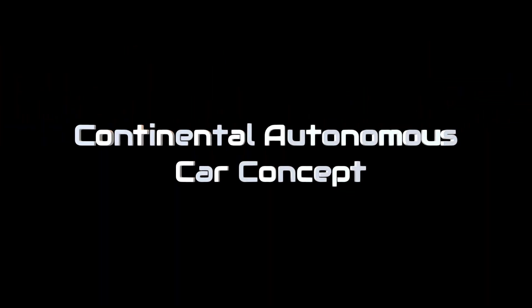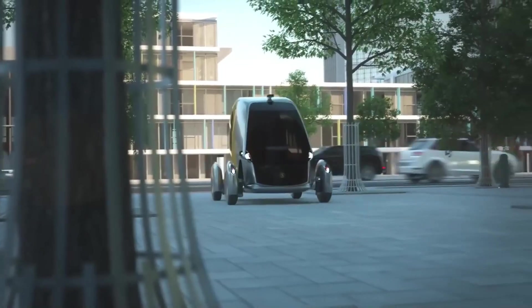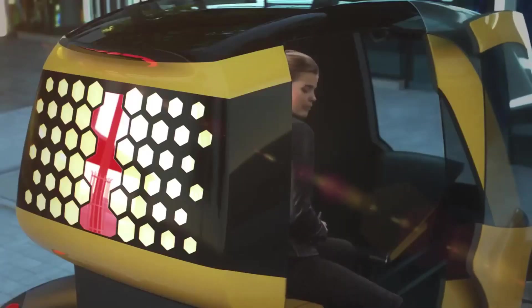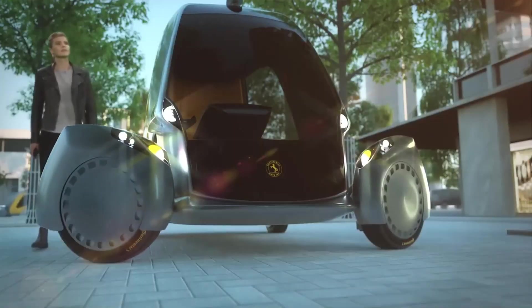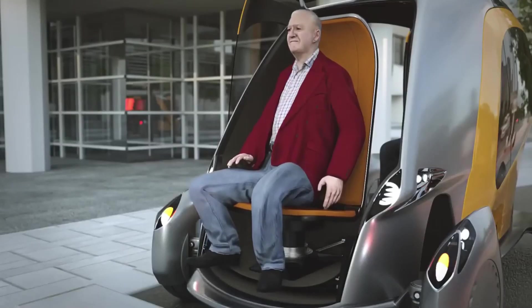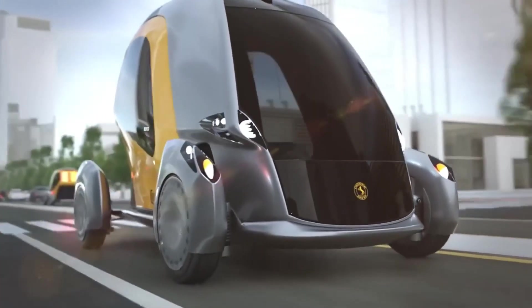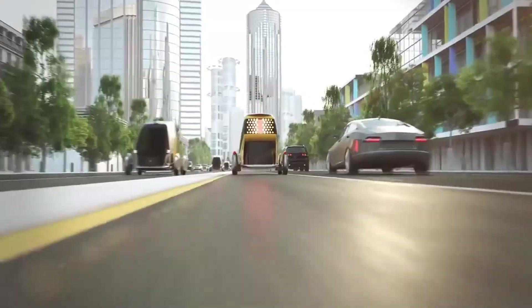The Continental Autonomous Car Concept merges cutting-edge AI with sustainable urban mobility. Designed for short commutes, it emphasizes real-time data processing and eco-friendly navigation. By minimizing emissions and optimizing efficiency, it exemplifies the future of autonomous transport in smart cities.